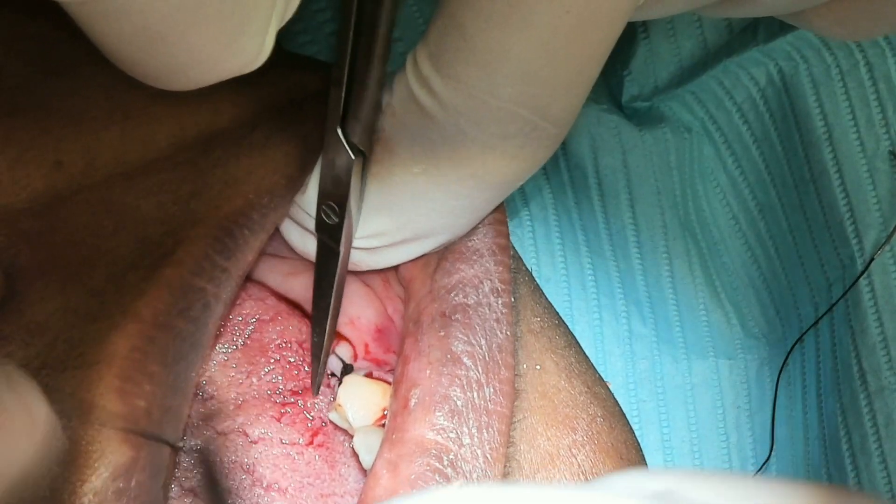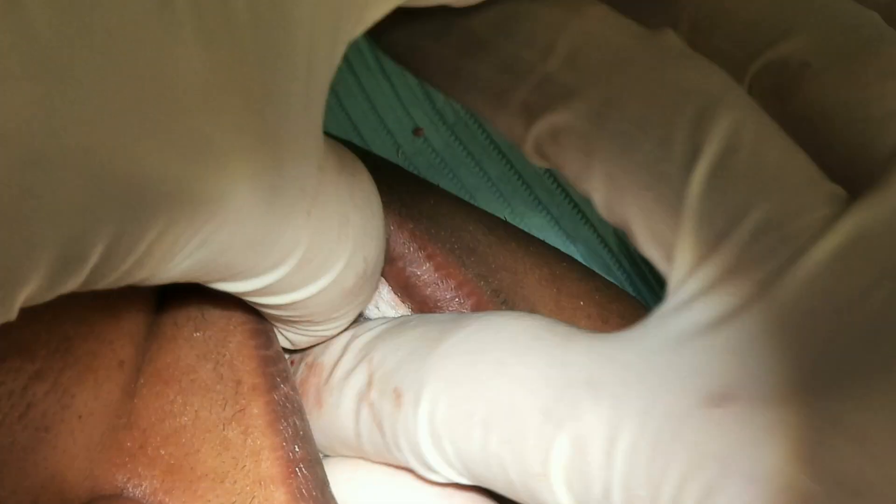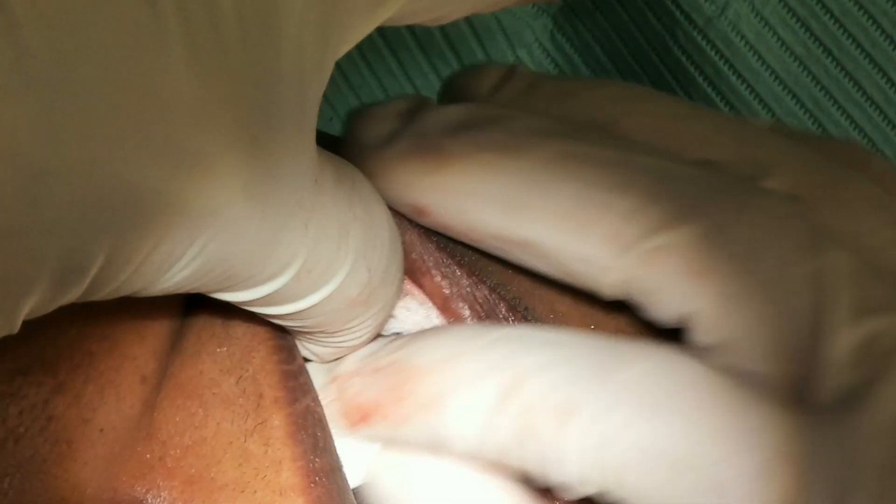So, after the extractions are done here, we go ahead and suture up the patient and then have our patient come back.